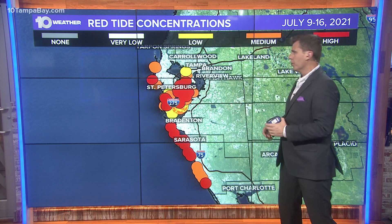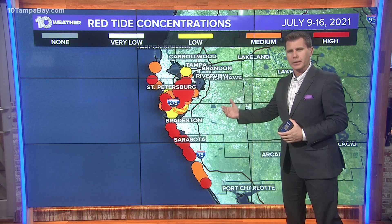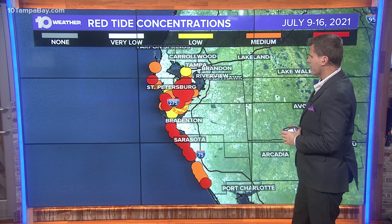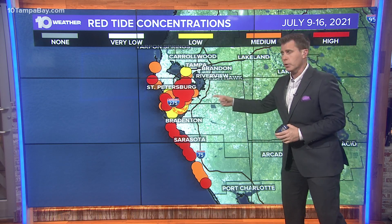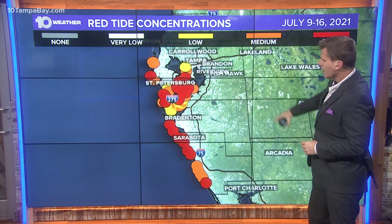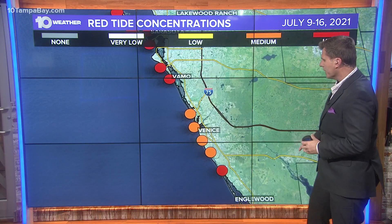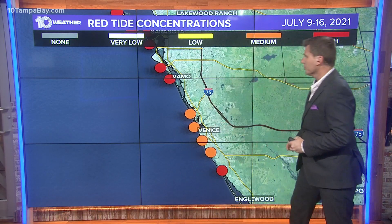Yeah, it's not a great update. We did this last Sunday as well and there was a lot more reported over the last eight days, and you see all of the dots there. The yellow would be the lower levels, the orange is medium, and the red is high — and you can see a lot of red. We'll go all the way down to Venice, the southern part of our Tampa Bay viewing area, and there are high to medium levels around Venice.